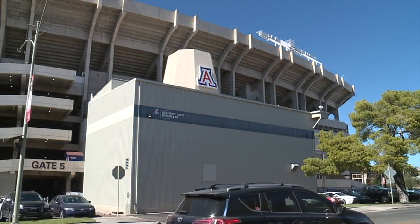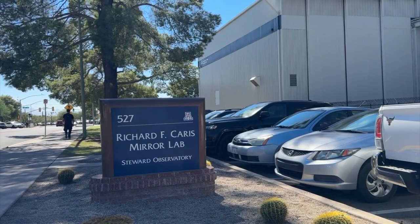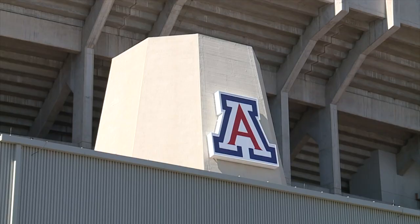There's no other university in the world that has a production facility like this. The production facility is the University of Arizona's Richard F. Karras Mirror Lab. Buddy Martin is the project scientist for mirror polishing. His lab is a hidden gem at the U of A, tucked underneath the east side of Arizona Stadium.